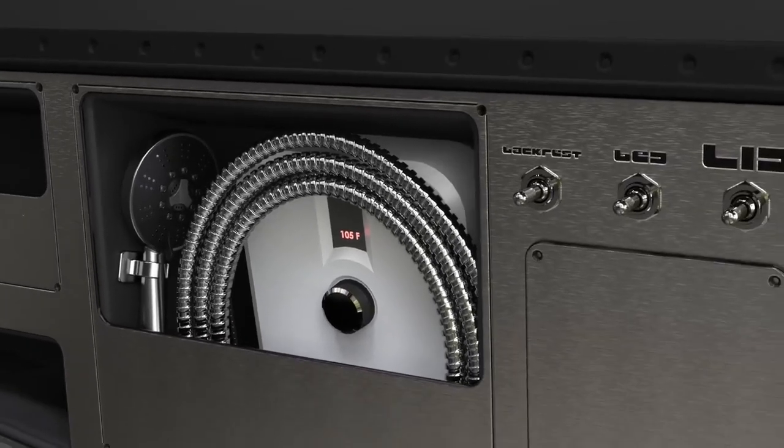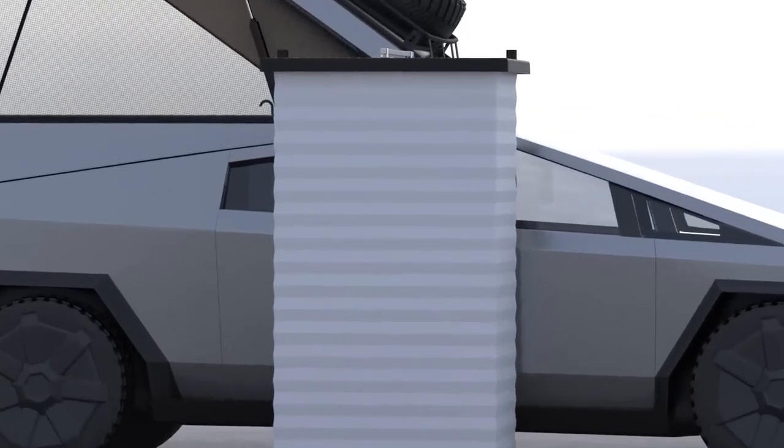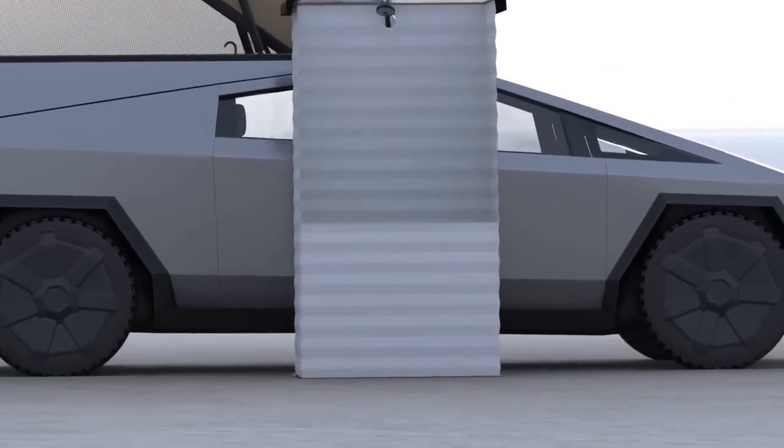Our 220-volt tankless water heater mounts inside your camper for instant hot water to your sink or shower. You'll be able to move your shower enclosure around and collapse it for easy storage.